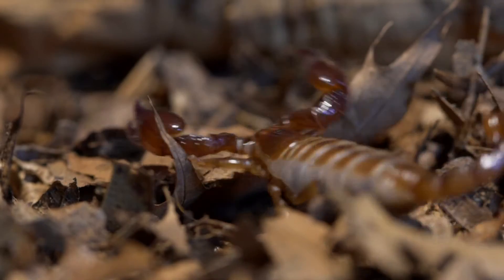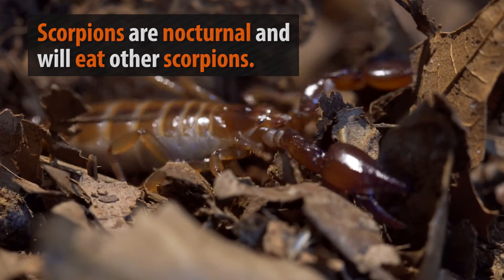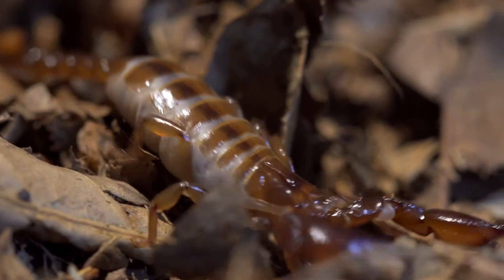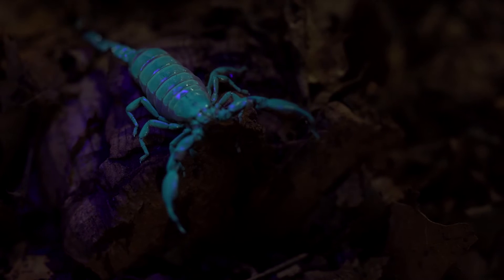At night, scorpions emerge from the darkness of their lair in search of food or for a mate. Being nocturnal, they rely on stealth and concealment to get around, but this could become a problem — especially when you consider that these animals glow in the dark.